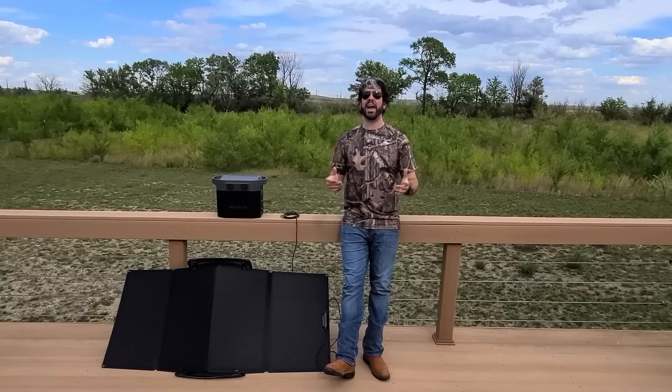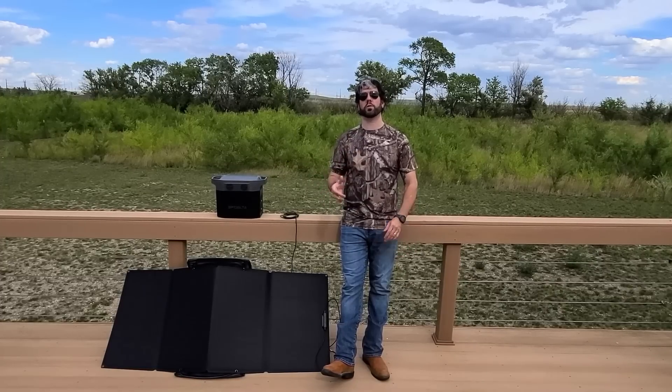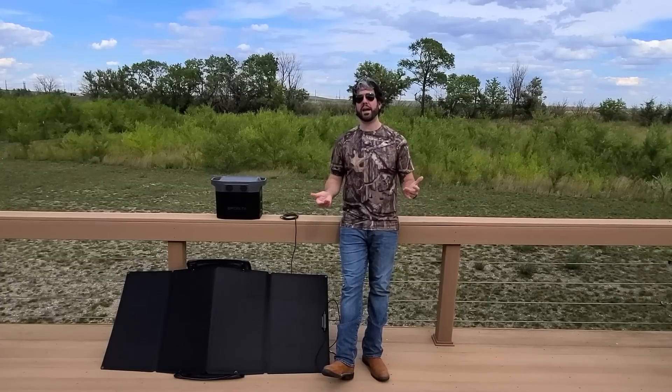It weighs 31 pounds, which is not bad. Yes, it's heavy, but I can lift it very easily, throw it in the back of a car, and it can take care of me wherever I go. So if you're going camping or anything outdoors, it's definitely doable, as long as you're not going on a huge trek where you don't want to drag 30 pounds around. For disaster preparedness, it's nice to have because if it just sits at your home or in your garage, 30 pounds doesn't matter.